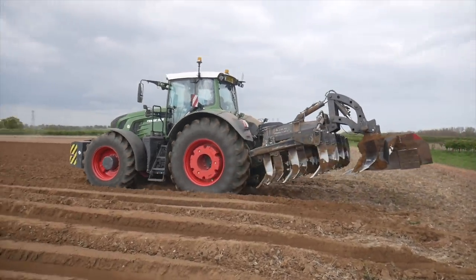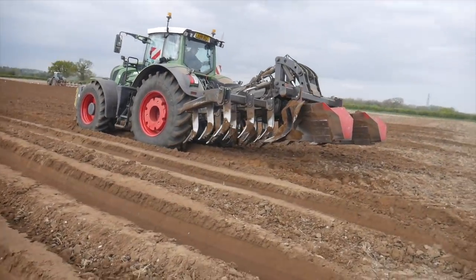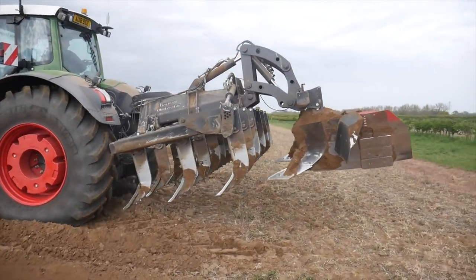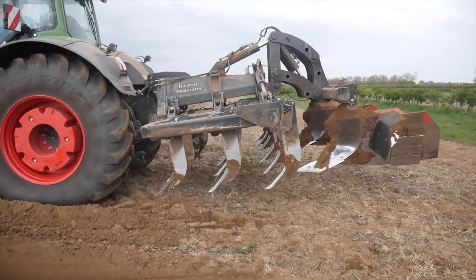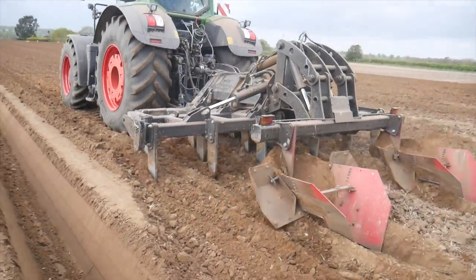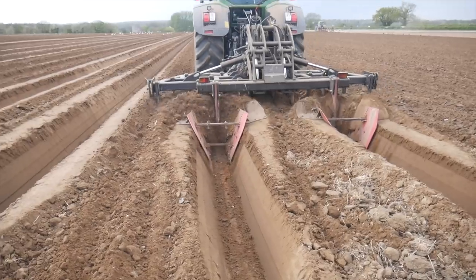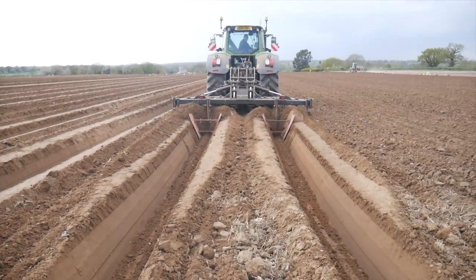Look at the size of that implement - that ridger on the back is absolutely massive. It looks like it's something from a mining operation. In it goes into the ground - you can see the front's just cultivating the land there, and then it's the back two plates which actually create the ridges. Look at that, and away she goes.